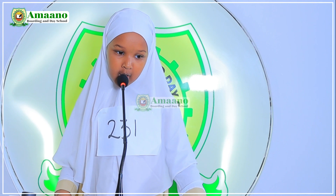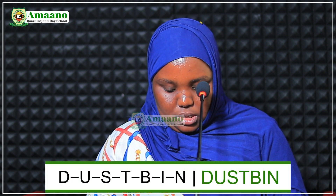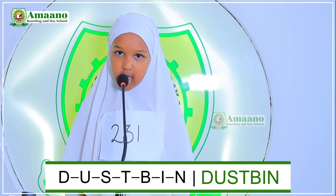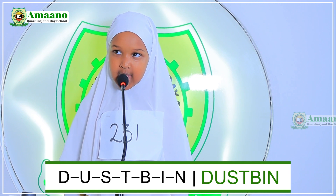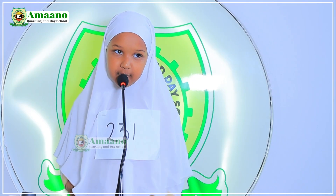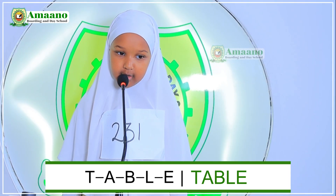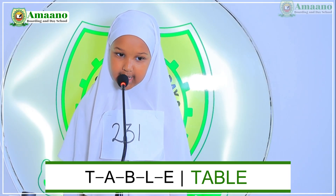Number 231. My name is Afna Adelaide, I am in grade 2D. I am ready for the spelling bee competition. From number one to sixteen, choose a number. Number fifteen. Spell for us the word 'dustbin.' D-U-S-T-B-I-A. Thank you. Choose another number. Number fourteen. Spell for us the word 'table.' K-E-L-A-D-H-U-E-N. Thank you, Afna.